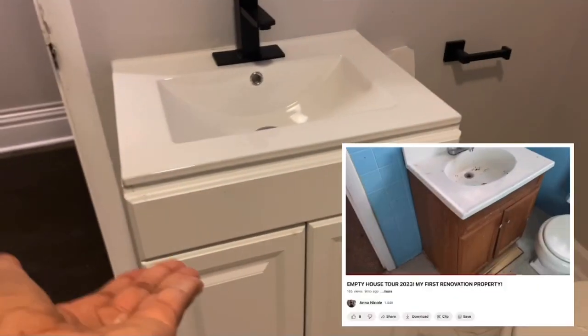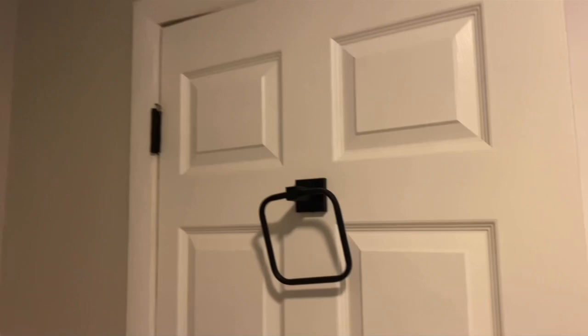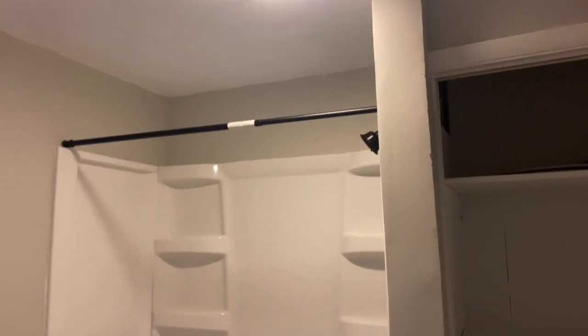You guys saw me build this vanity — TikTok saw it too. There's black hardware everywhere and I love the look. All of the doors in the house, including the bathroom doors, were changed to look exactly the same. This closet was a big project because it started with brown wood paneling, which I hated, so I painted it white — similar to how I dealt with paneling in other areas of the house. I still need to hang the blinds here.